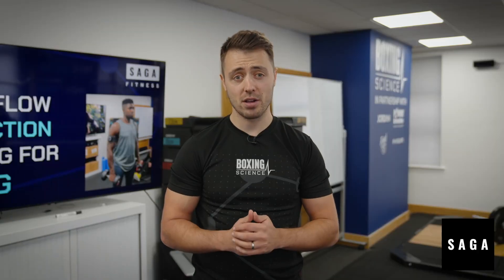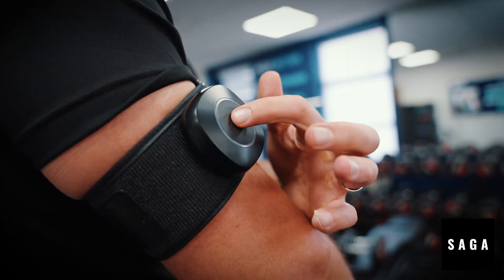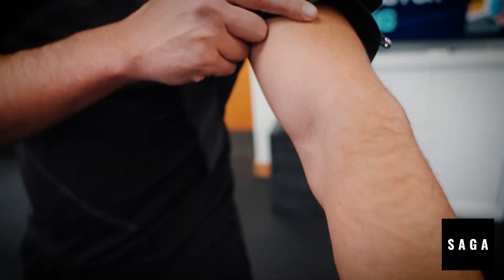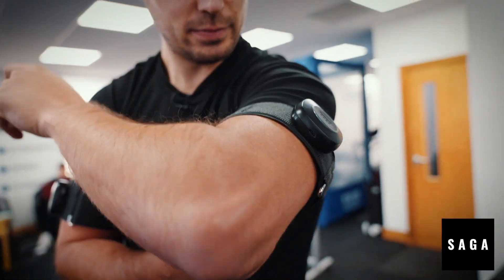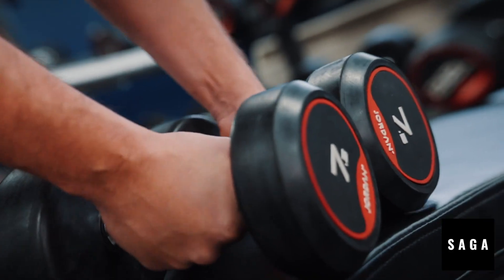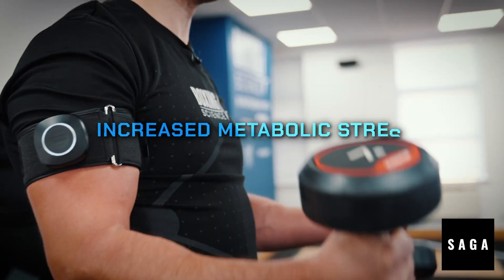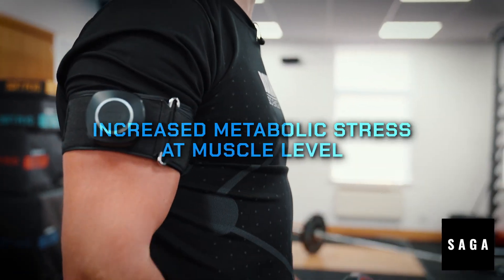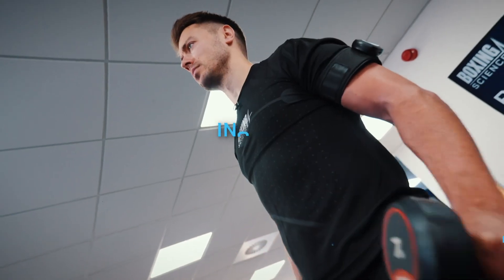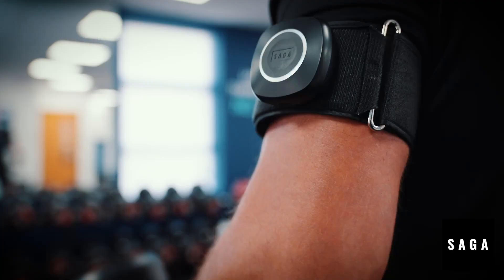Boxing Science are proud partners with Saga Fitness. Saga Fitness are leaders in wearable technology for blood flow restriction training. At Boxing Science, we use BFR protocols to help increase muscular strength and hypertrophy. BFR restricts the blood flow to the working muscle, which increases metabolic stress at the muscle cell, helping promote faster adaptations whilst under a reduced external load.